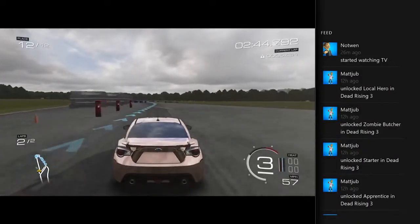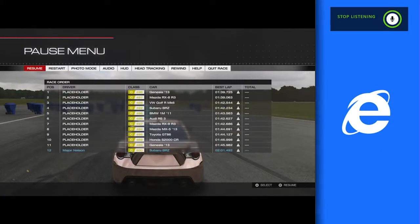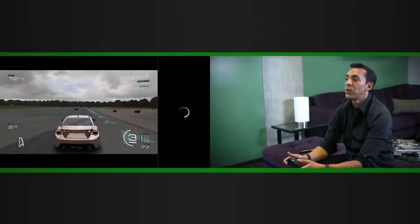Let's say you want to do some other things — you want to get some internet help. Xbox snap Internet Explorer. Just like that, it pulls up Internet Explorer and when it comes up, I can do all the things you'd want to do on the web. I can literally do two things at once — I can surf the web while I'm racing.